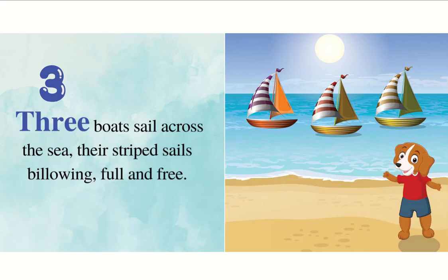Three boats sail across the sea, their striped sails billowing full and free.